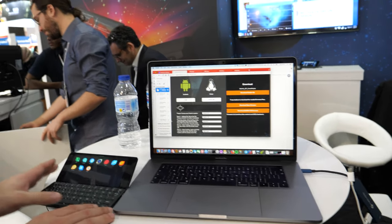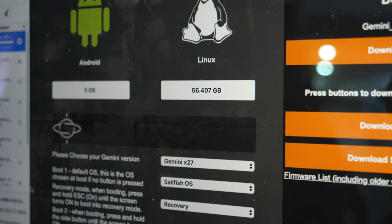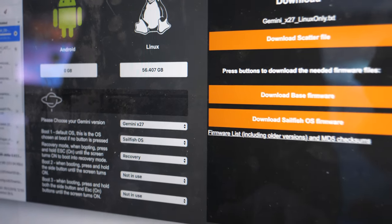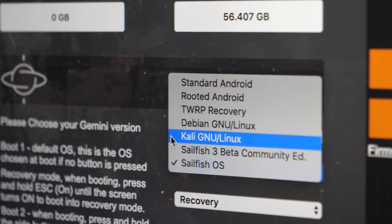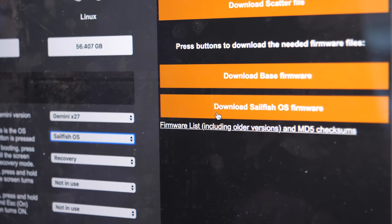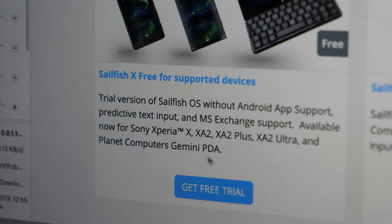This is the end result of the integration — Sailfish X running on Gemini PDA. This is our partition tool that customers can use to personalize their Gemini experience. We have a list of operating systems you can choose to run: Android, some Linux versions, and now Sailfish OS. When you choose to download the software — a base firmware plus Sailfish OS — you get redirected to the YOLA shop where you can find the firmware for the Gemini. There is a free trial which is not limited in time.